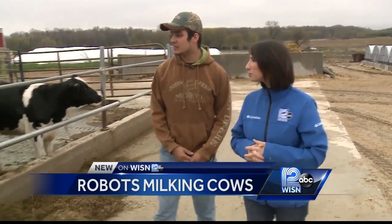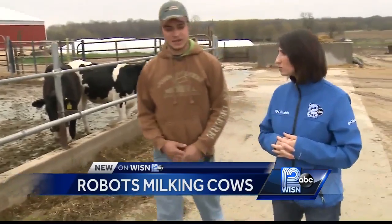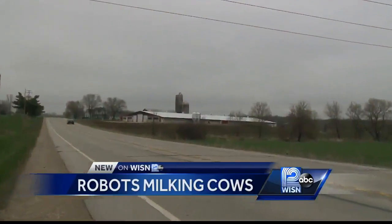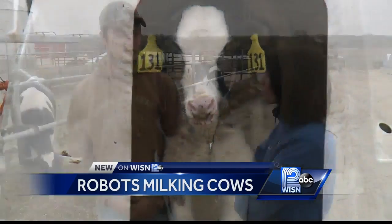In that old fieldstone barn over there, they milked cows basically manually in a stanchion barn twice a day. At Stonehouse Dairy in Hartford, 23-year-old dairy farmer Jake Gering is sixth generation. He's making a move now he hopes will save the family farm and business.